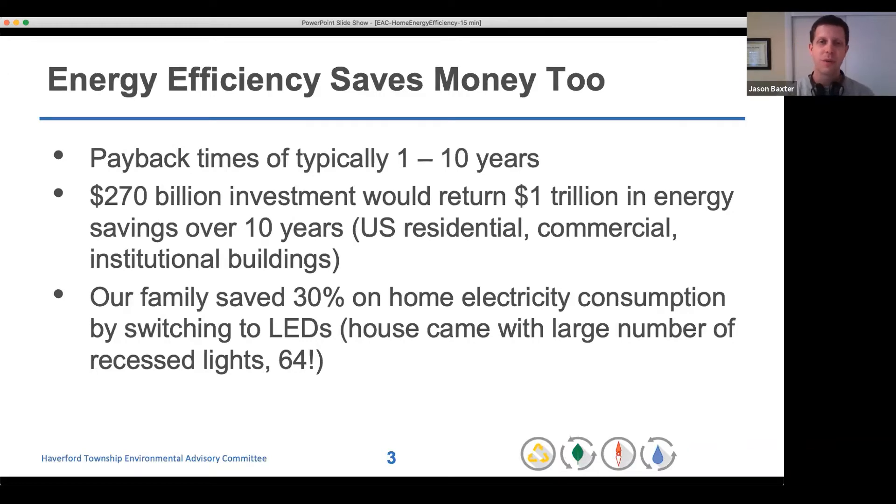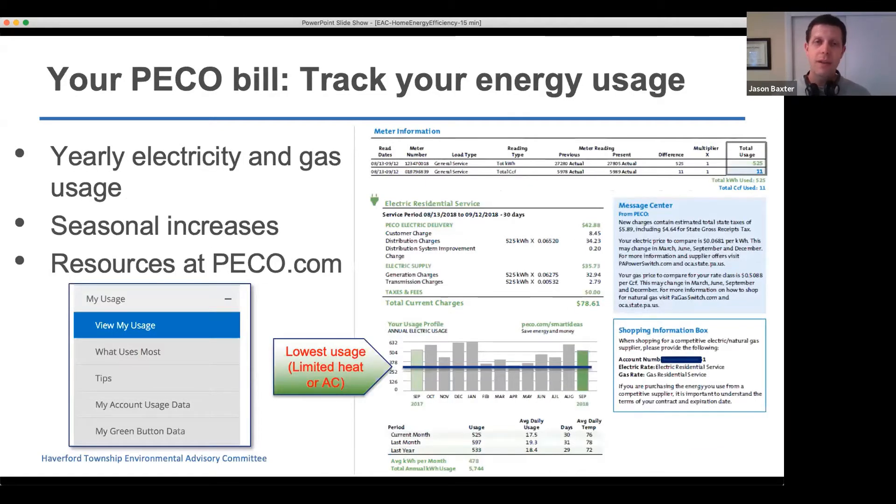From personal experience, our own family did a home energy audit and replacing light bulbs was really effective. When we bought the house it had an amazing amount of recessed lighting — 64 recessed lights — and by switching those from incandescents to LEDs we were able to save 30 percent on our electricity bill just by changing out the lights.